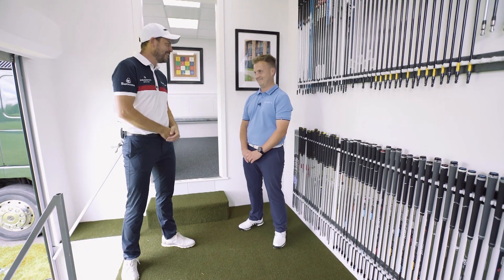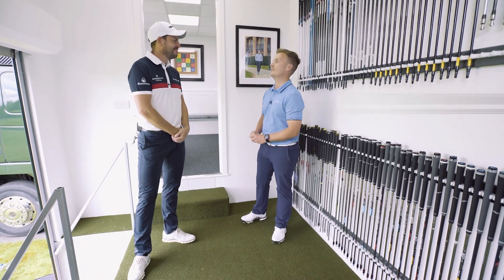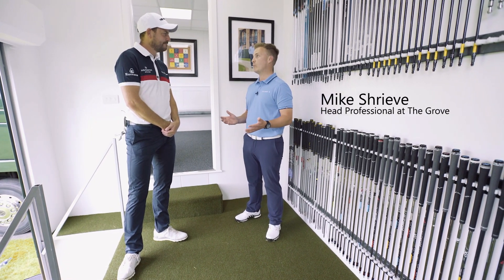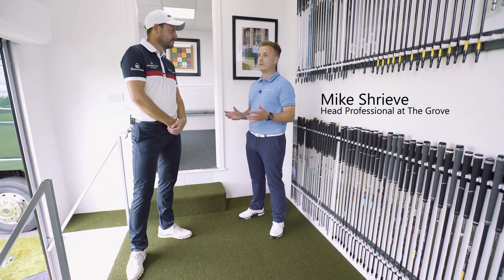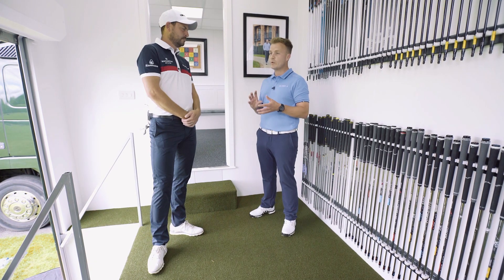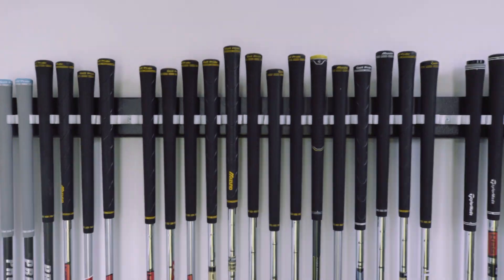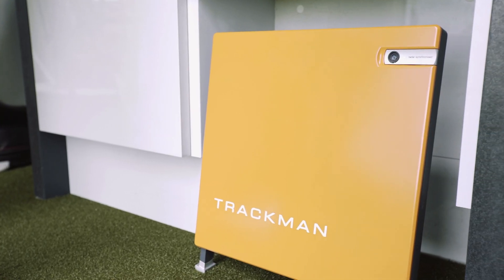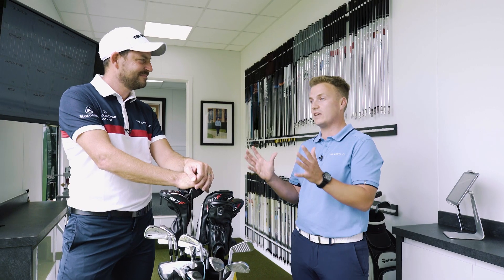We're on the Tour Truck. Mike, tell us all about it. So our Tour Truck is a total custom fit experience for any player — whether it's a first-timer or an experienced pro. We've got everything they need here to get them matched into a new set of clubs, or just to test out their current clubs and get them tweaked ever so slightly to improve their game. We bring them down here into the hitting station and using our TrackMan 4 system, we'll gather all the data we need about their current equipment. It's what we see with yourself and the other Tour players, and we can offer that exact same experience to our guests here at The Grove.